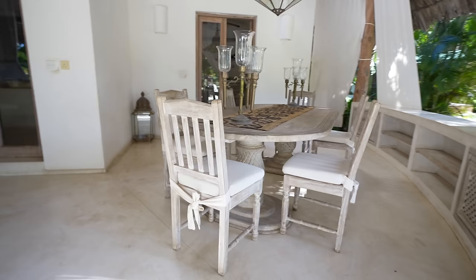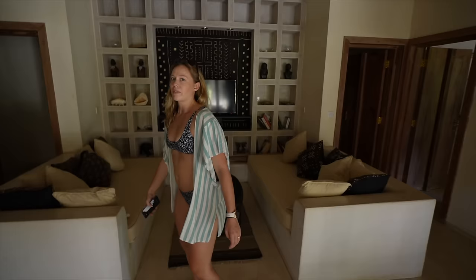We also have a kitchen table here, and you'll understand why in just a minute. Now let's go see the lower level.